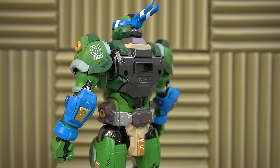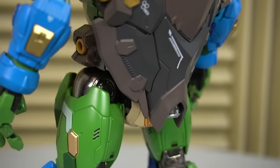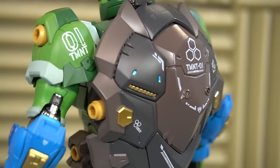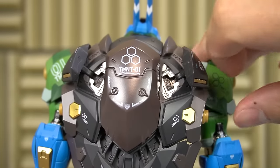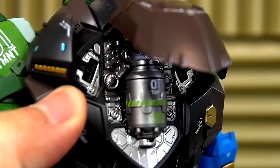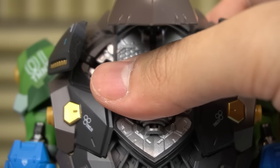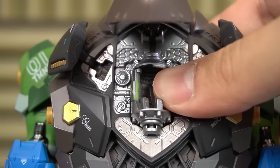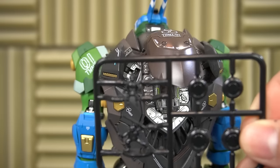Talking about the back — how the shell plugs right in here. And isn't that a beauty? But the shell's got a few tricks up its shell. This thruster portion can extend out, these panels open up, and this opens up to reveal a canister of dangerous chemicals. The details just keep on coming. Just feast your eyes on all that stuff.